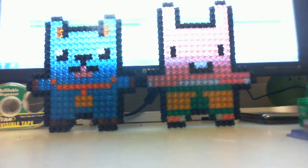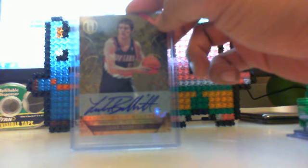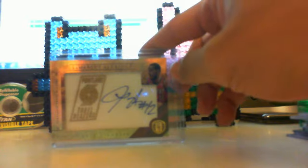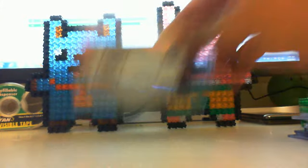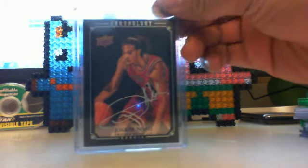Then a Wes Matthews auto out of 299, and then a rookie on-card autograph of Luke Babbitt out of 299 also. And then a case hit — a manufactured team patch auto of LaMarcus Aldridge out of 199.